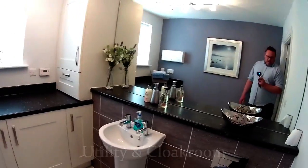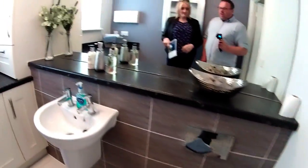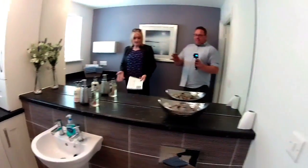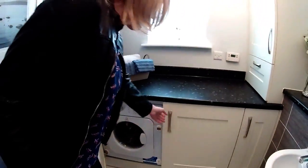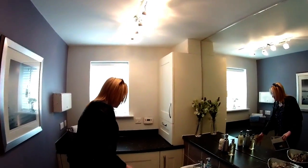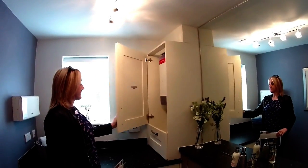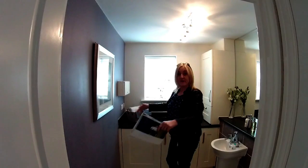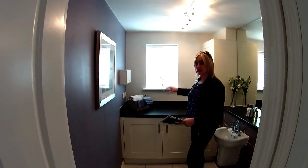So, cloakroom utility — I always think this is a great feature. We've seen this in other Bovis house types. There's some really nice sanitary ware here — that toilet is lovely. We're looking at Ideal Standard, with some really nice tiling and a suspended sink. There's one appliance in here but you could easily fit two. There's a window, the boiler, and the RCD box — everything is in here. Good design from Bovis. It's also big enough for an airer, so you've got all your laundry out of the way and you can just shut the door on it.